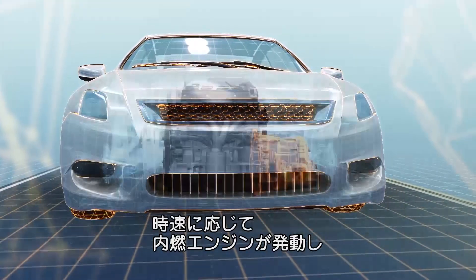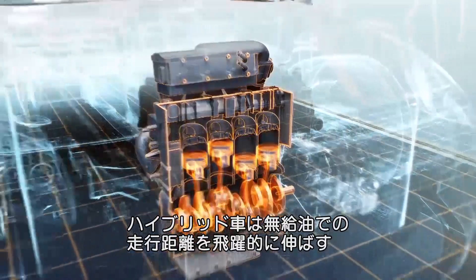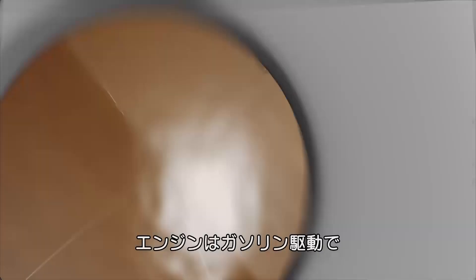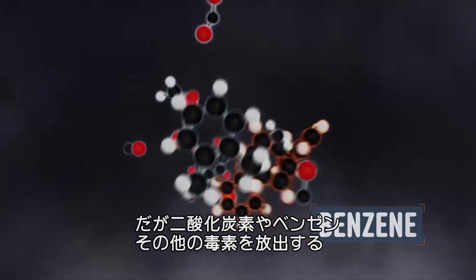At around 40 miles per hour, the internal combustion engine kicks in, providing additional power and extending the hybrid's range to hundreds of miles without refueling. Internal combustion engines run on good old gasoline, which packs nearly 10 times more energy than TNT. But they also release carbon dioxide, benzene, and other fun toxins into the atmosphere.